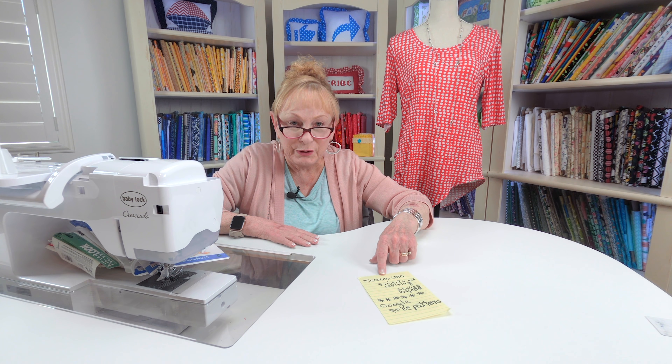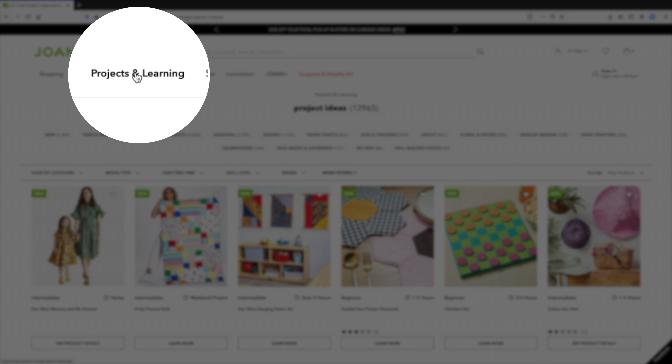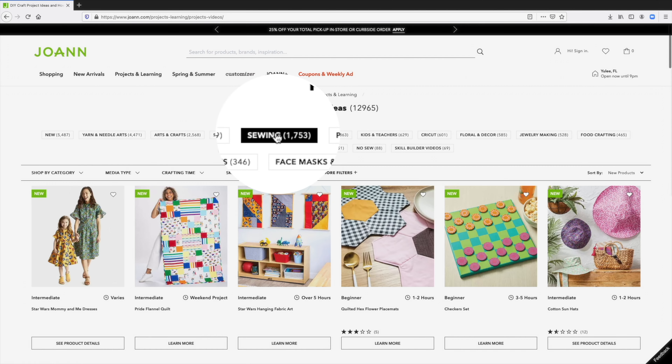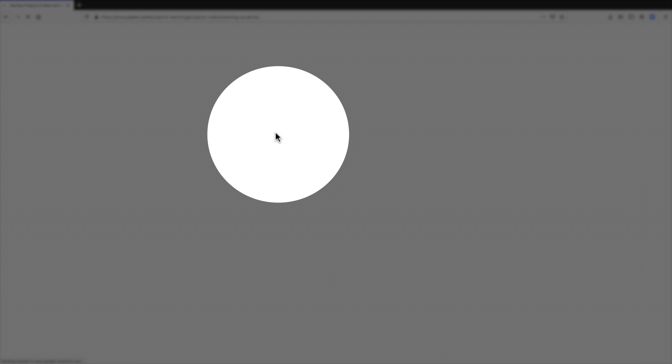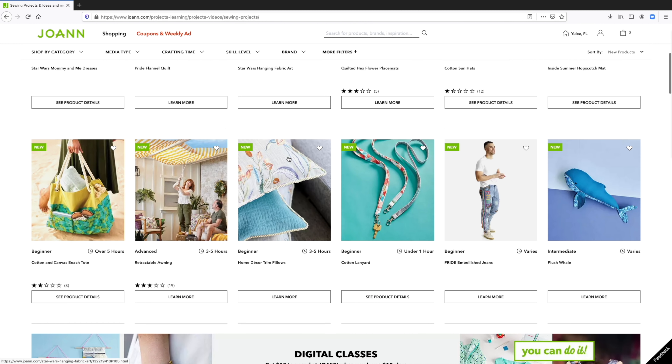A lot of your major chain fabric stores and even some quilt fabric store websites have free sewing projects. For instance, at joann.com — you log into joann.com from the internet and click on Projects and Learning, then Sewing Projects. They also have other craft projects: knits, crochet, all of those things. In there, everything will be listed.